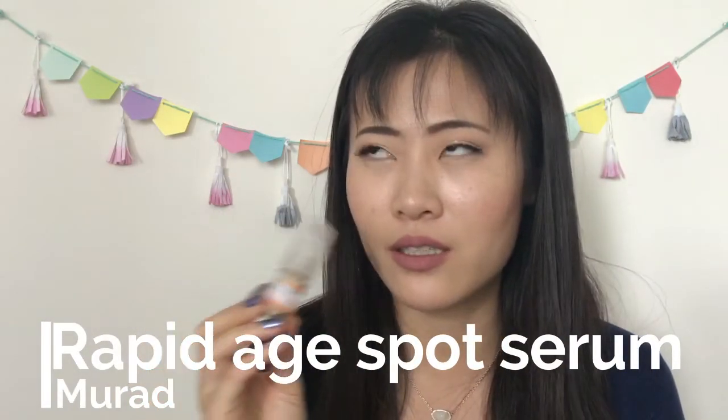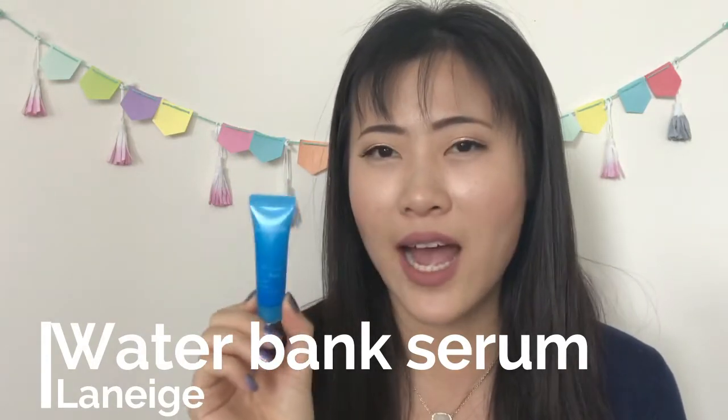I have three serum-type products. First, the Murad Rapid Age Spot and Pigment Lightening Serum — I really enjoyed it. Great scent, absorbs fast. It may not have dramatically lightened my hyperpigmentation from acne, but it did hydrate and brighten my skin. Second is the Laneige Water Bank Serum — a little thicker, definitely hydrating, but not enough to skip moisturizer. Good for dry skin in winter; a little thick for spring use, but I liked it regardless.